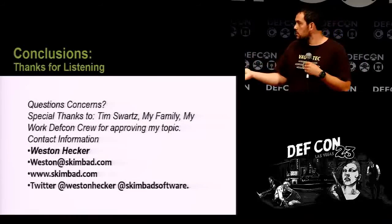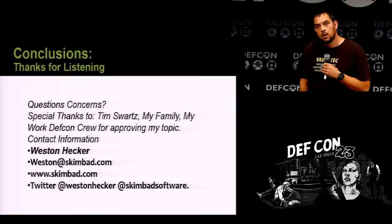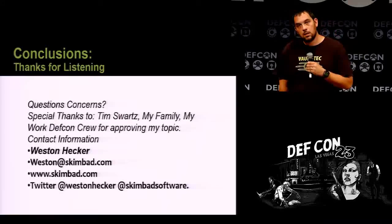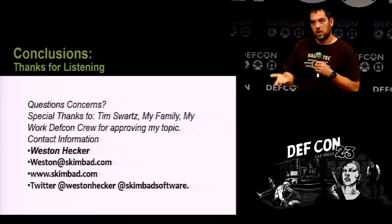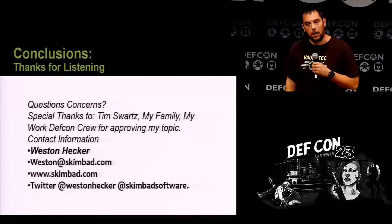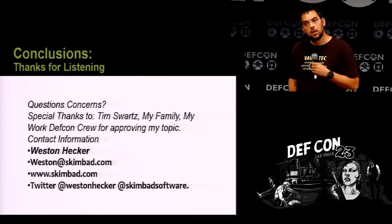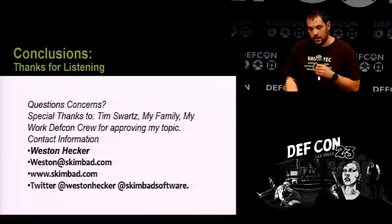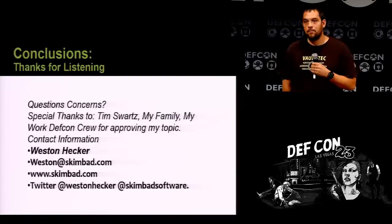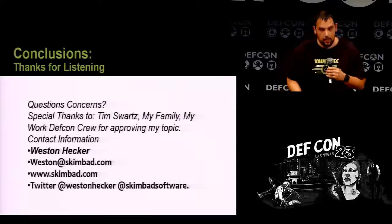I think I have time for one more question. Just the nature of the point of sale systems and computers in general — a lot of things stay resident in memory until the actual power is turned off. There are ways: some point of sale systems dump memory at certain times, but nothing to a significant level. You guys are coming up with the exact same concerns I had — that's kind of why I did this talk this year, because I wanted people to get this proof of concept out there. Any other questions? Well, thanks — I really do appreciate your time.